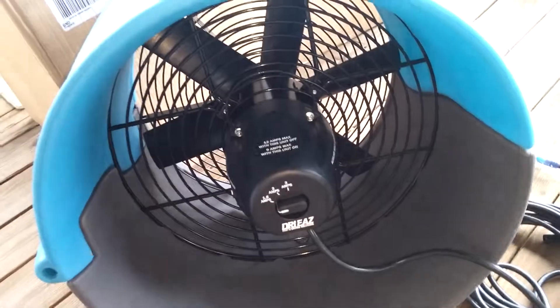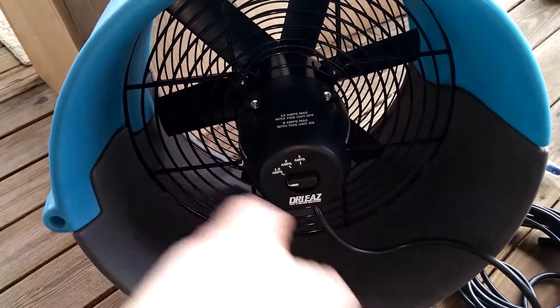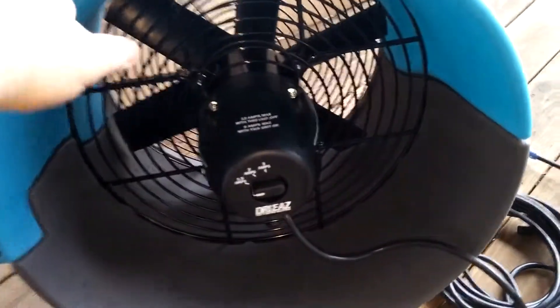And you can clean down the inside of it. What that does is, when you're drying stuff, you're going to blow up a bunch of dust and everything else that you want to catch in HEPA.